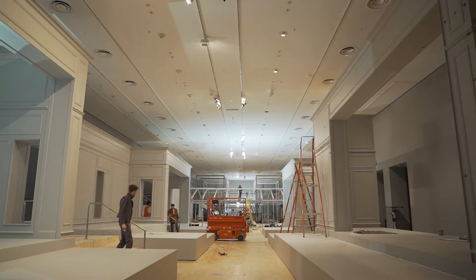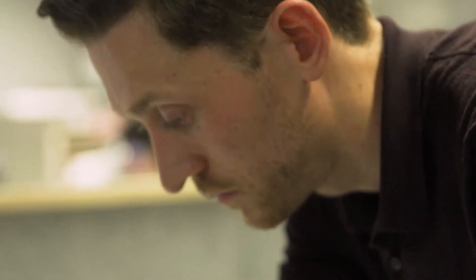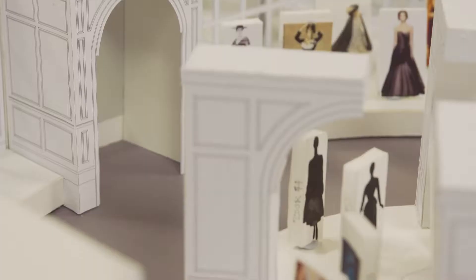My name is Peter King. I'm an exhibition designer at the National Gallery of Victoria. We started working on the concept probably seriously a couple of years ago, and that was in the lead up to a trip that we knew we had coming up to Paris to present the first tangible concept to Dior themselves.